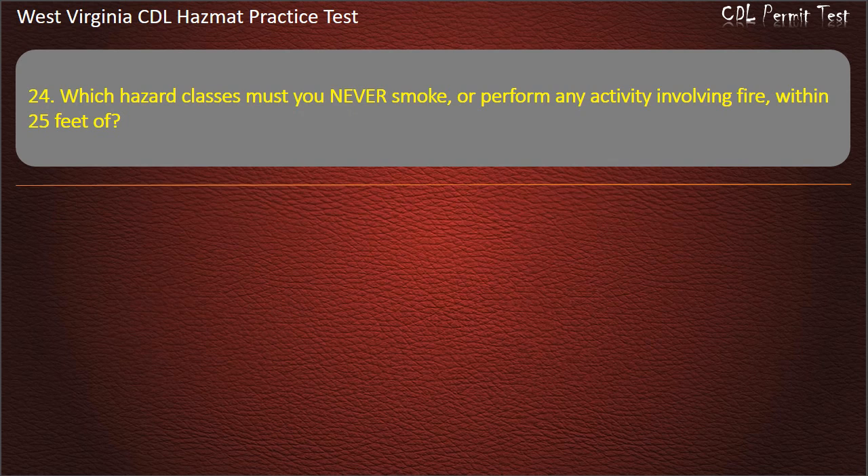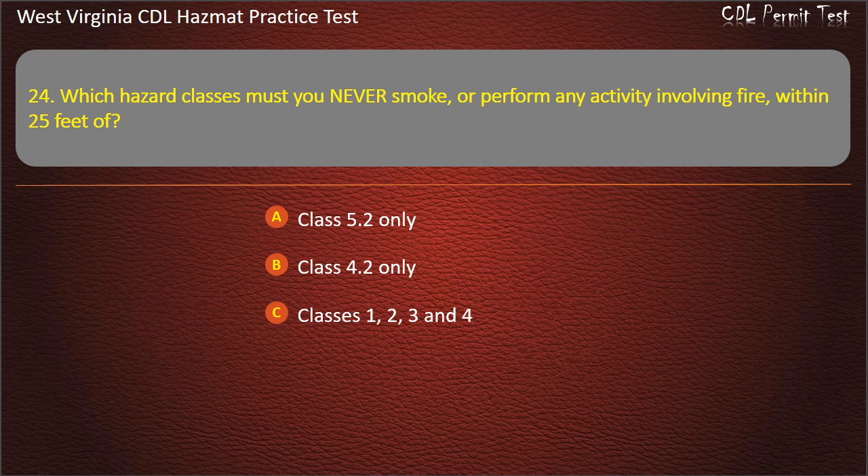Question 24. Which hazard classes must you never smoke, or perform any activity involving fire, within 25 feet of? Class 5.2 only. Class 4.2 only. Classes 1, 2, 3, and 4. Class 1 only. Answer: Classes 1, 2, 3, and 4.